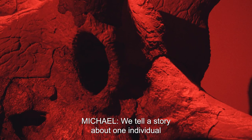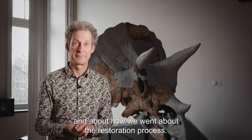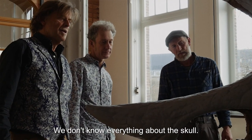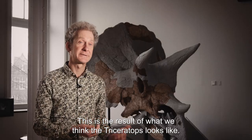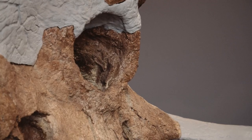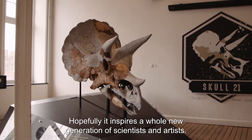We tell the story about one individual and about how we went about the restoration process — people get insight into what we did and why. We don't know everything about the skull; the more research is done, the more we'll learn about the Triceratops. This is the result of our best understanding of how the Triceratops looked. And so, the story of Skull 21 continues, hopefully inspiring a whole new generation of scientists and artists.